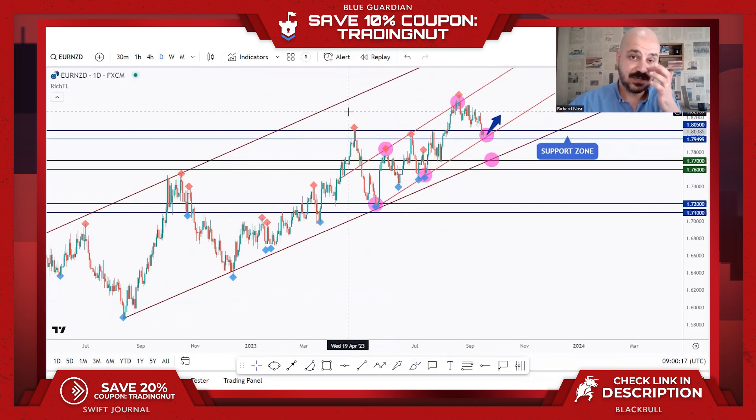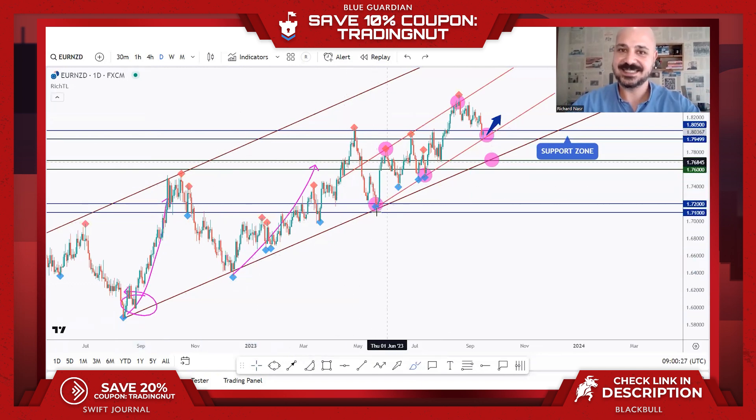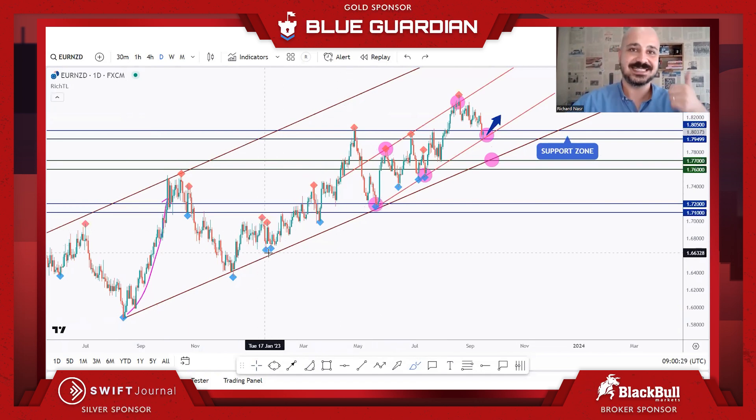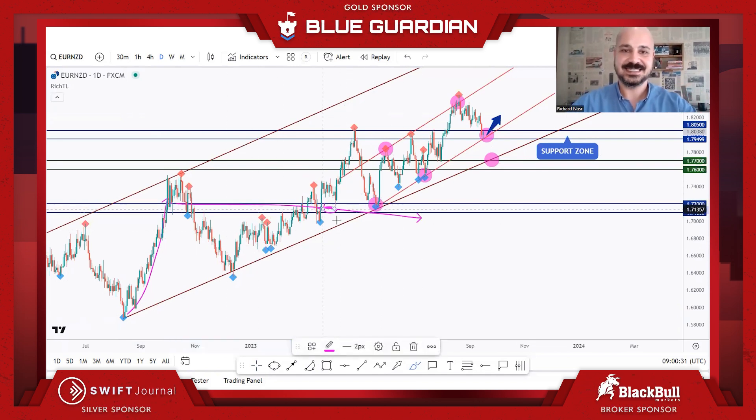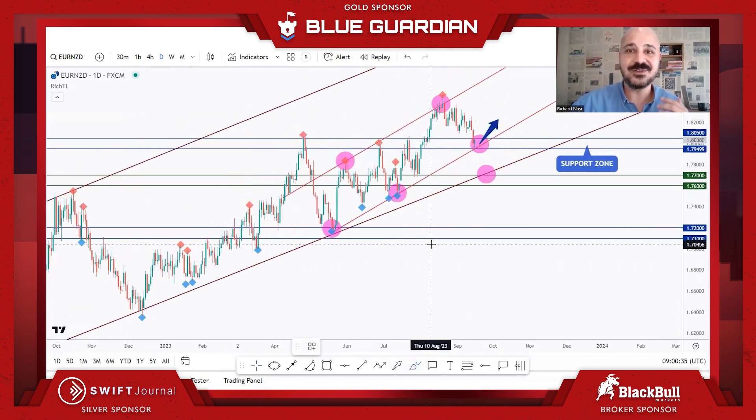On EURCHF, we've been overall bullish, making big higher highs and higher lows. You can draw this lower channel, and as we approach it again, we look for buy setups. That's a Trio Retest: a trend line, a support zone, and a demand area. I want to show you a live one I'm currently looking at.